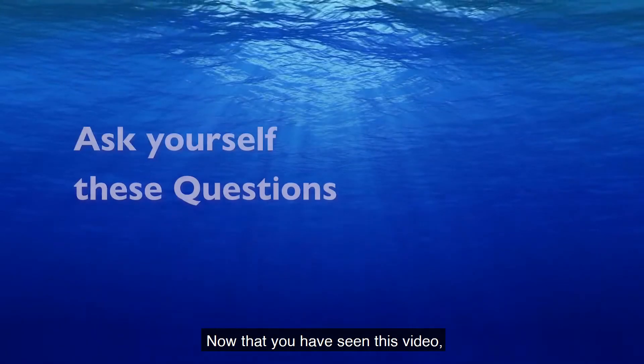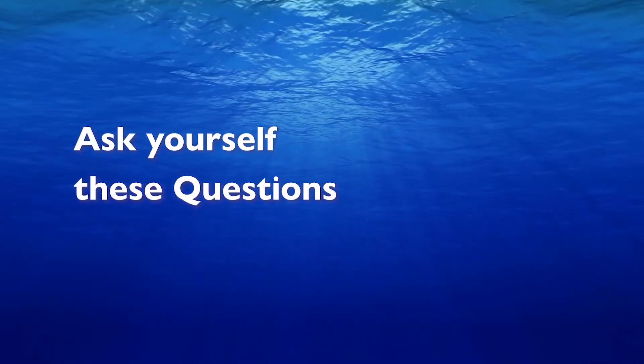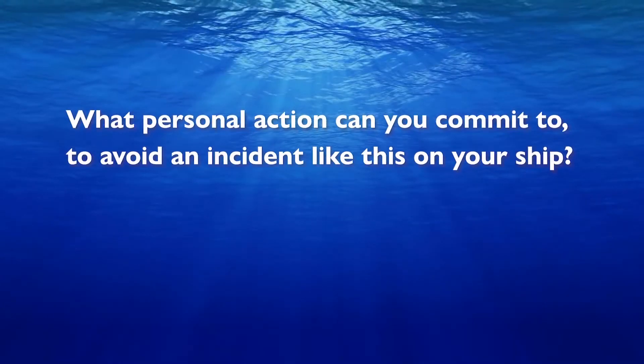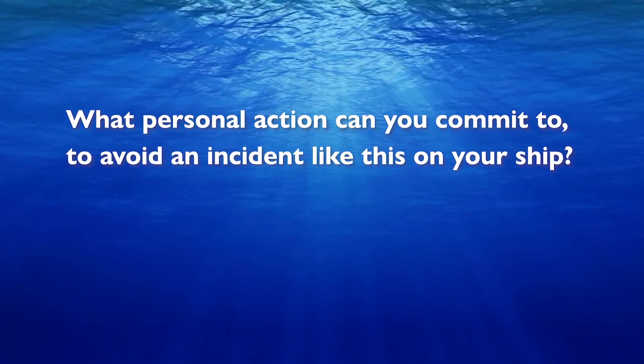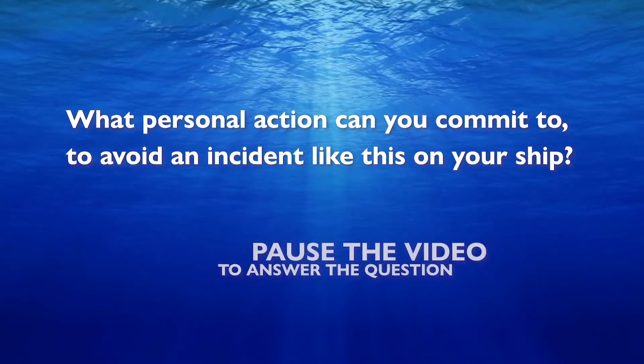Now that you have seen this video, ask yourself these questions. What personal action can you commit to, to avoid an incident like this on your ship? Pause the video to answer.